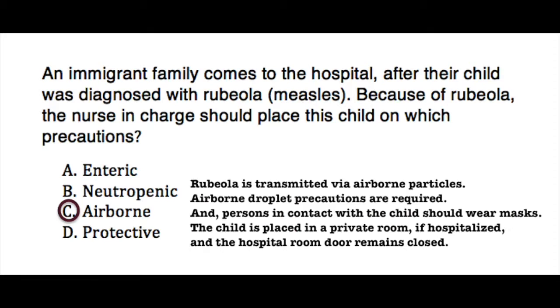The correct answer is C, airborne. Rubeola is transmitted via airborne particles, so airborne droplet precautions are required. Persons in contact with the child should wear masks. The child is placed in a private room if hospitalized, and the hospital room door remains closed.